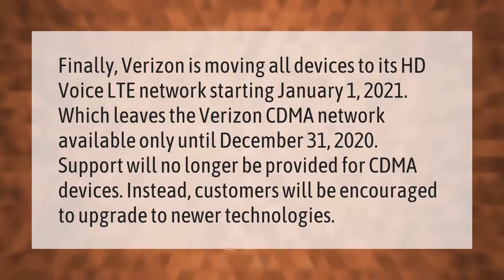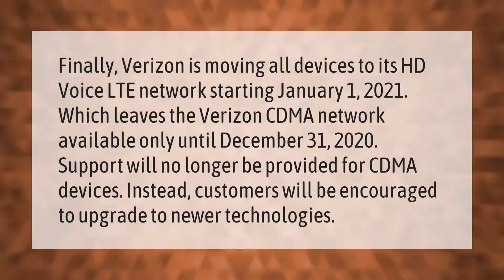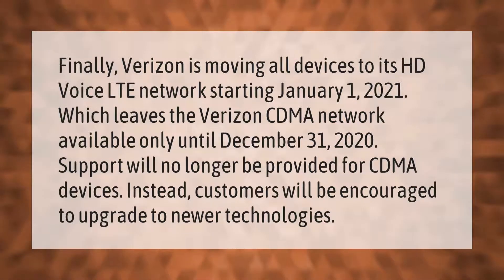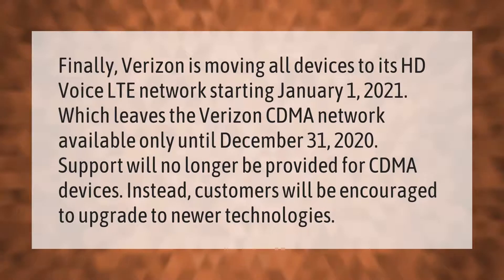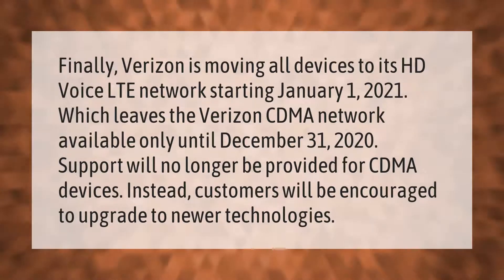Verizon is moving all devices to its HD Voice LTE network starting January 1st, 2021, which leaves the Verizon CDMA network available only until December 31, 2020. Support will no longer be provided for CDMA devices; instead, customers will be encouraged to upgrade to newer technologies.